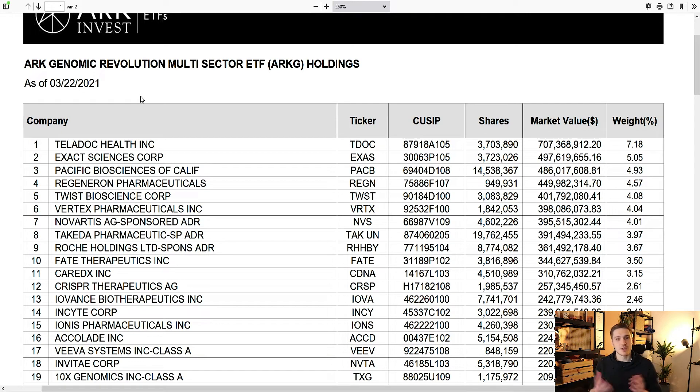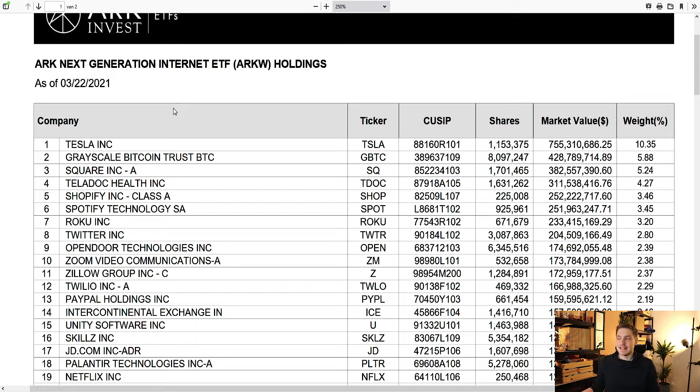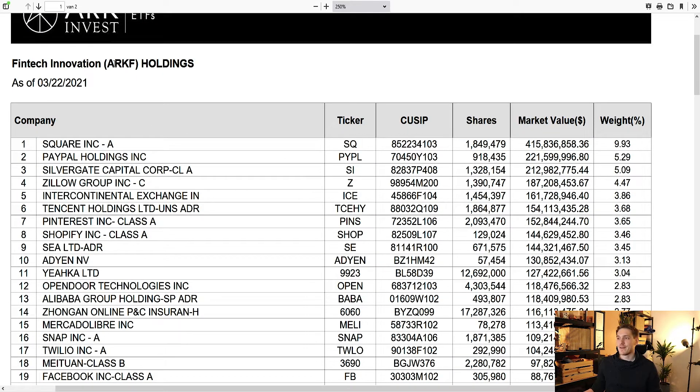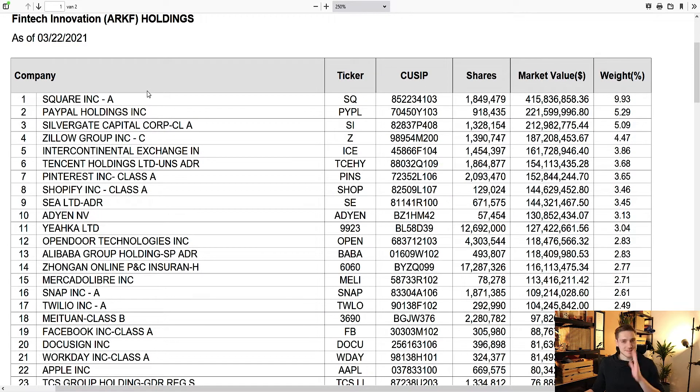This is the ARKG one — the genomic ETF of ARK Invest — and here we can see that Teladoc is in the very first position. They currently have 3.7 million shares in this ETF, worth about 700 million dollars, at more than seven percent. Here we've got the ARKW ETF, the next generation internet ETF. Teladoc is in position number four with 1.6 million shares worth over 300 million dollars. It's even in their ARKF ETF, their Fintech ETF.